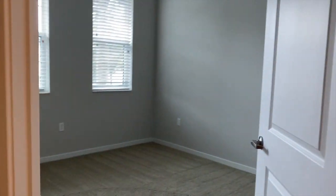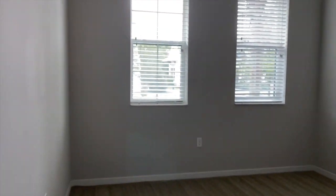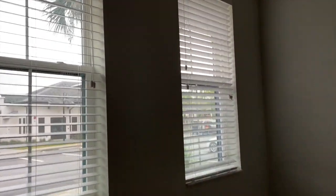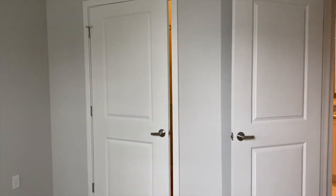We're going to be stepping into the second bedroom. This one has two windows, bringing in the natural lighting. This one will have the walk-in closet as well — very large.